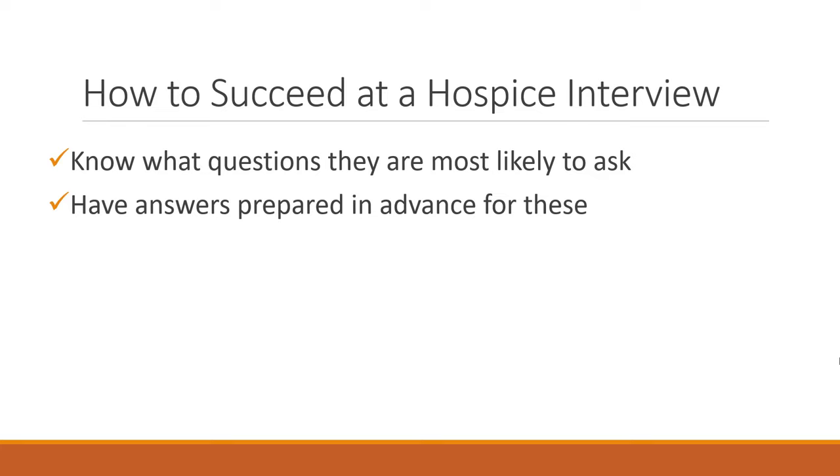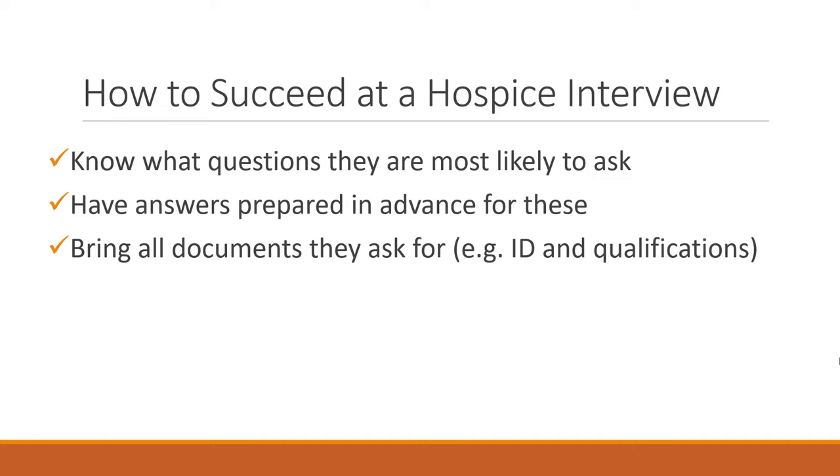Make sure you've got those answers prepared. I would recommend that you take some notes during this video and start fleshing out and planning some answers. Also make sure you bring all of the documents they ask for — they may ask you to bring identification and any qualifications, so have those organized. If they ask for them and you haven't brought them, it looks very bad and shows you're disorganized.